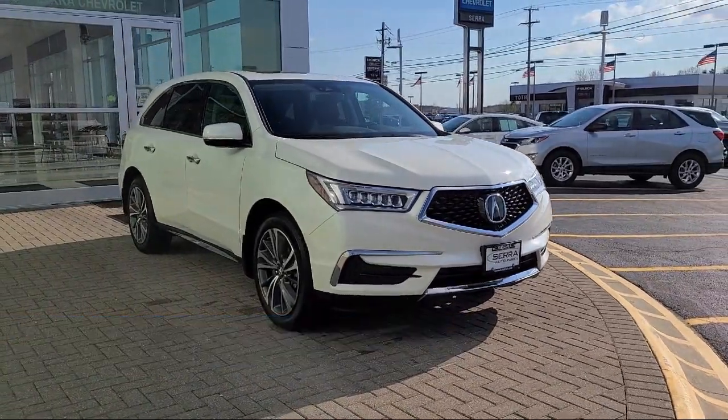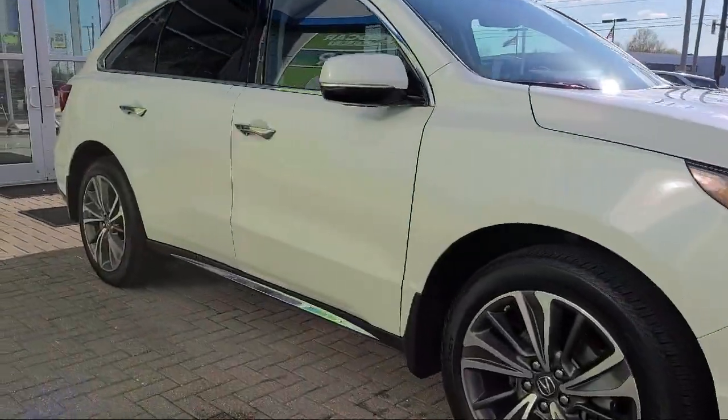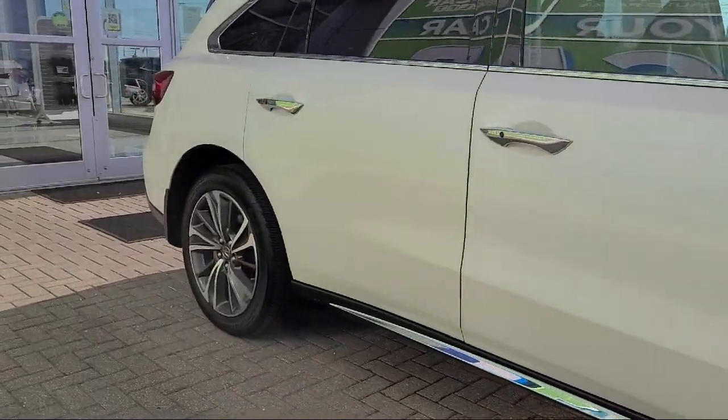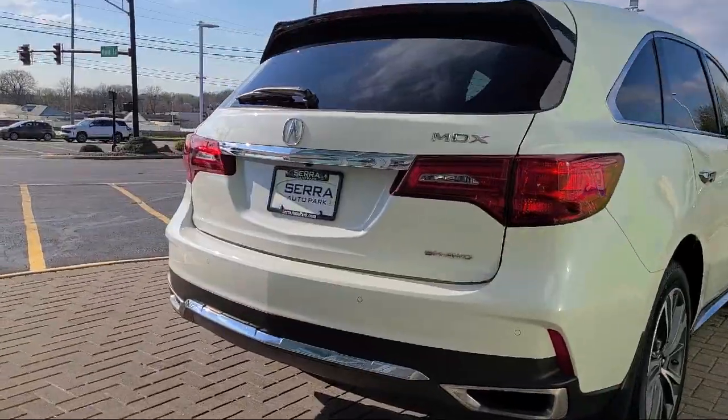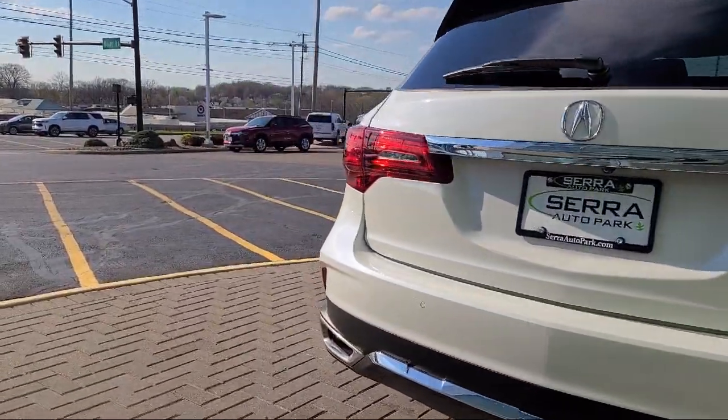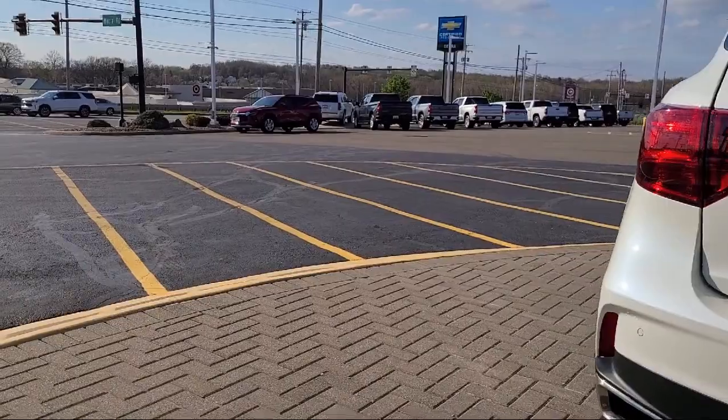Heated front seats, keyless entry, heated door mirrors, wood dashboard insert, leather-wrapped steering wheel, HVAC memory, rain-sensitive windshield wipers, and has less than 25,000 miles on the odometer.